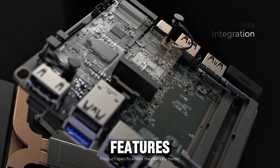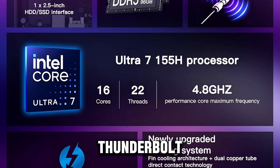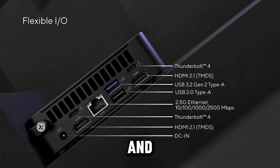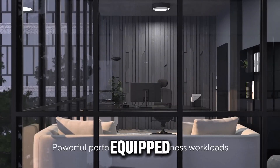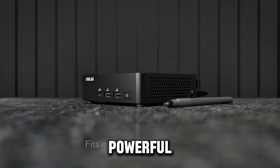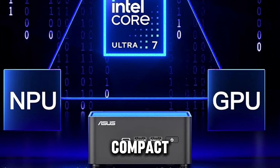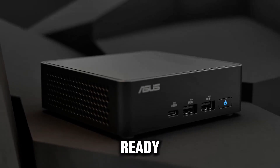It also features Wi-Fi 6E, Bluetooth 5.3, and Thunderbolt 4, ensuring fast, reliable connections for both work and play. Running on Windows 11, the Asus NUC 14 Pro is equipped with the latest software and cutting-edge technology. Its small footprint and powerful specs make it a versatile option for anyone seeking performance in a compact design. Whether for home, office, or media use, the Asus NUC 14 Pro is ready to impress.